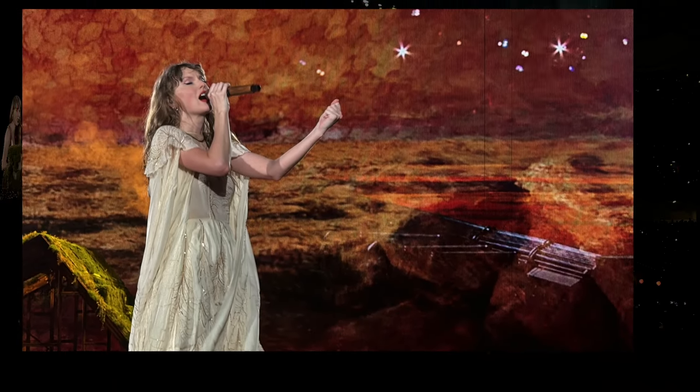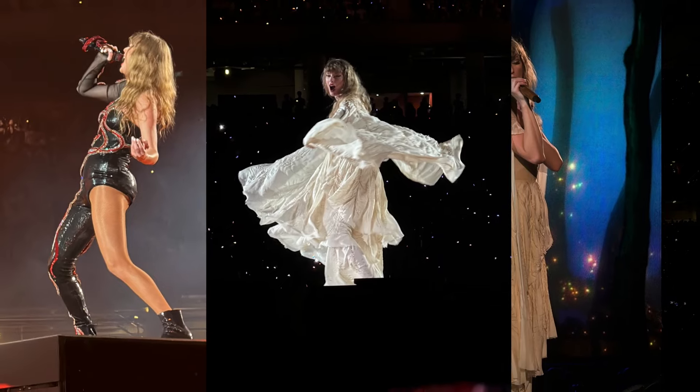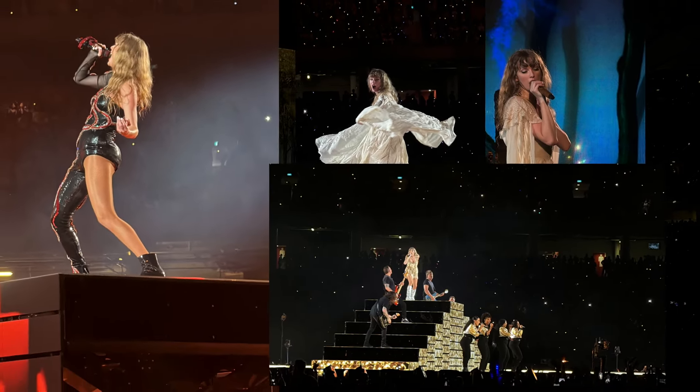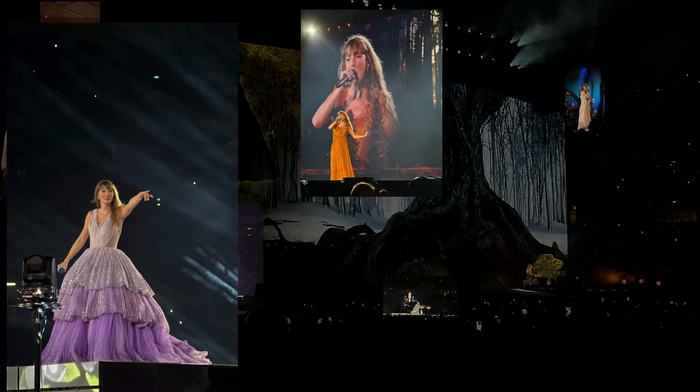I captured photos and video at Taylor Swift's Eras Tour Concert. Some were captured using an iPhone and some with a compact camera. I wanted to find out if there was an advantage to having a compact camera or if an iPhone was all I needed. Was one better than the other? Which one would I recommend?